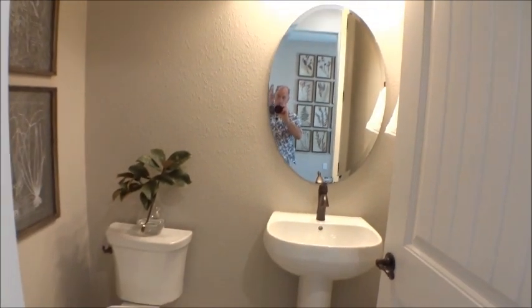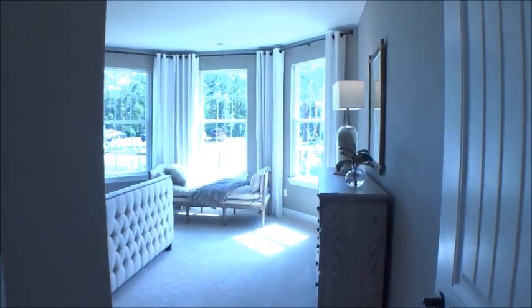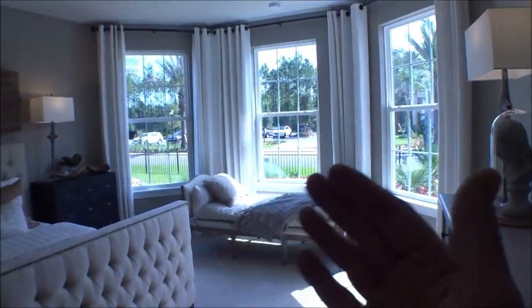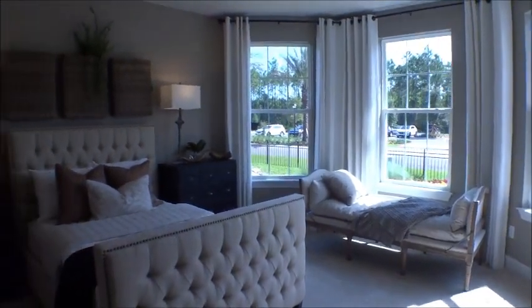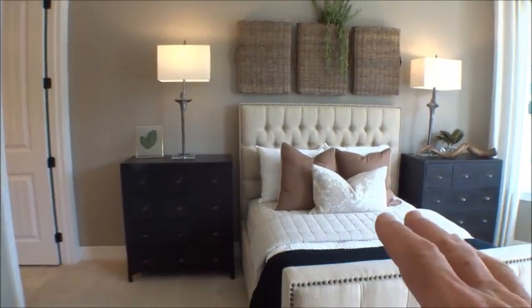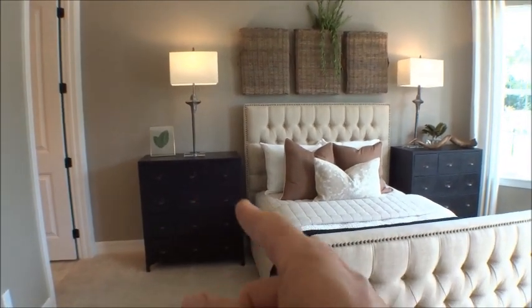The front bedroom here in the Renown by Pulte at Del Webb in Nocatee has a nice bay window with a little sitting area you can create. It has an ensuite bath. This is a twin bed setup in the model, but there's more than ample room for a queen — probably a king too.